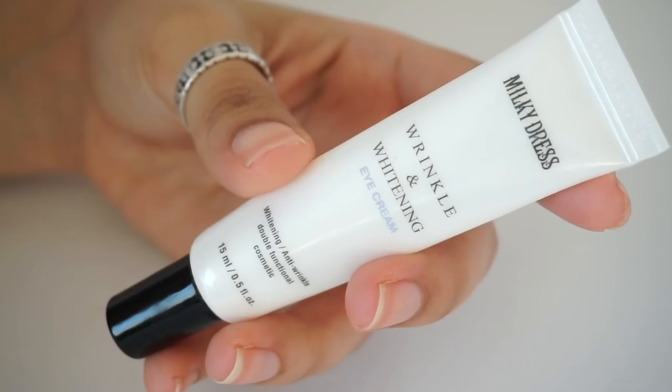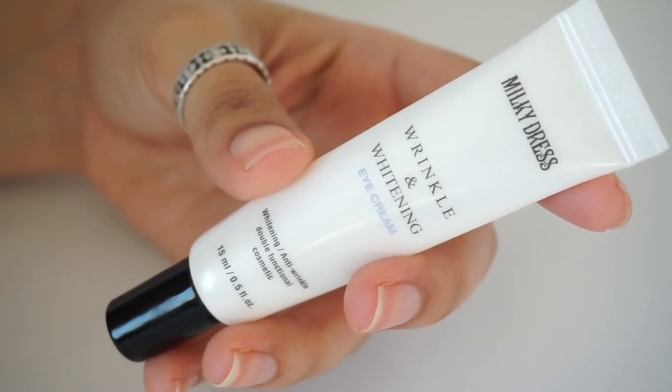Another really affordable pick under $10 is the Milky Dress Wrinkle and Whitening Eye Cream. This comes in one size — a 15 milliliter tube that retails for $6. You cannot beat that price. Star ingredients in this eye cream are niacinamide, a great skin brightener. This also includes grapeseed oil, avocado oil, and olive oils — really great moisturizers.